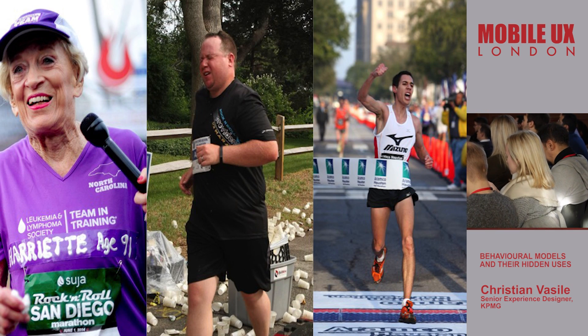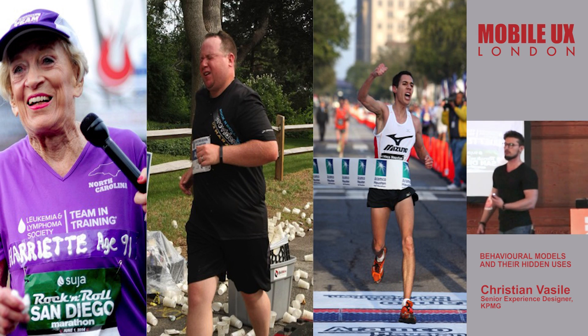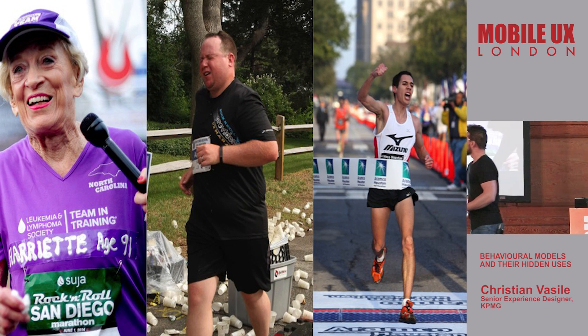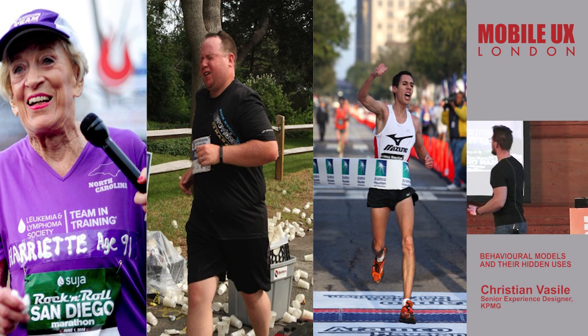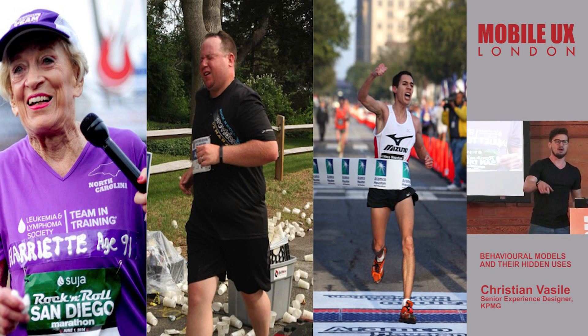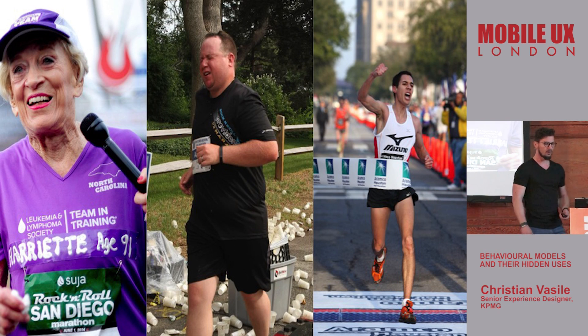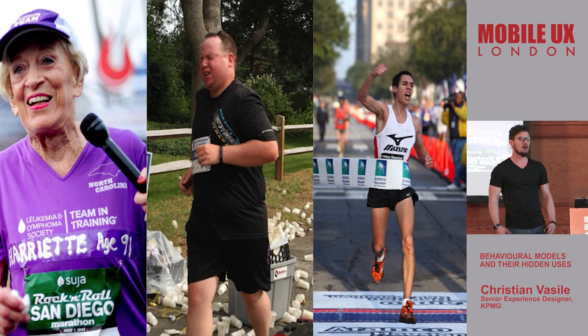What do these three people have in common? They all have motivation, ability, and a trigger. What I was looking for is the running — the idea is that all three people completed a marathon. For those of you who have tried it, a marathon is not an easy thing to do. But we're looking at these people and we see they are so different, and they all completed a marathon. How is this possible?